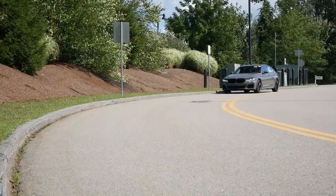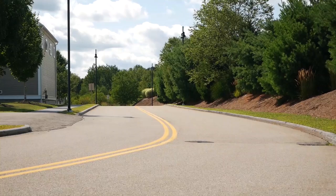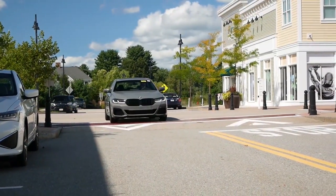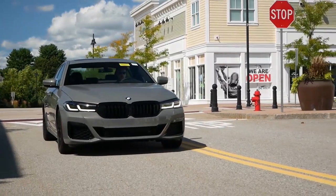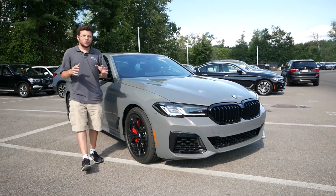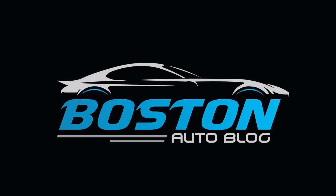We hope you enjoyed this quick buyer's guide for the BMW 540i. Please like, comment, share, and subscribe for more videos like this one. And if you're interested in the new 2021 5 Series or any other BMW models, make sure to check out our full reviews to help you find your next vehicle. Thanks for watching.